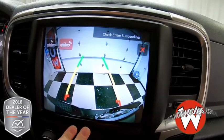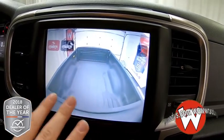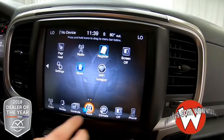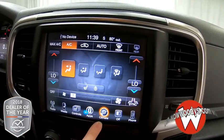Backup camera lets you see behind your vehicle, and you also have a cargo camera so you can see inside your bed. You can also utilize other apps — you can make a Wi-Fi hotspot, adjust settings — everything is at the touch of a button.